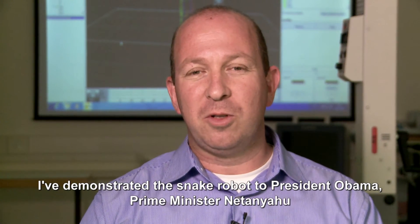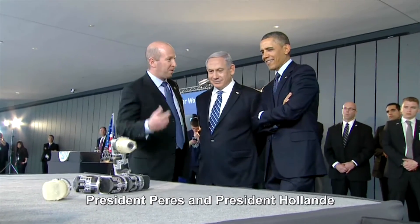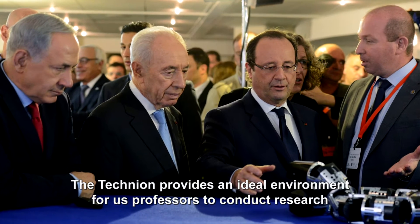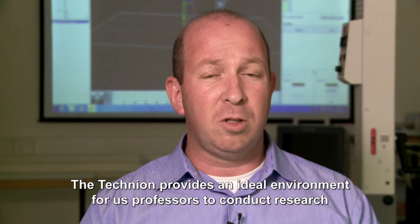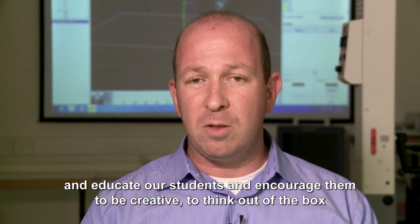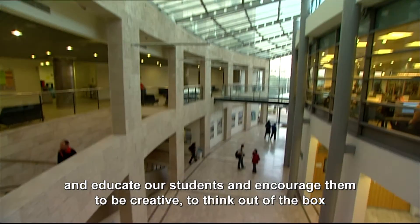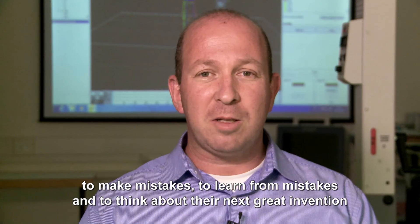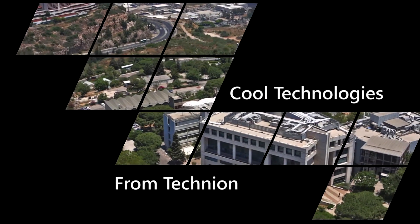We've demonstrated the snake robot to President Obama, Prime Minister Netanyahu, President Peres, and President Roland. The Technion provides an ideal environment for us professors to conduct research and educate our students, encouraging them to be creative, to think out of the box, to make mistakes, to learn from mistakes, and to think about their next great invention.